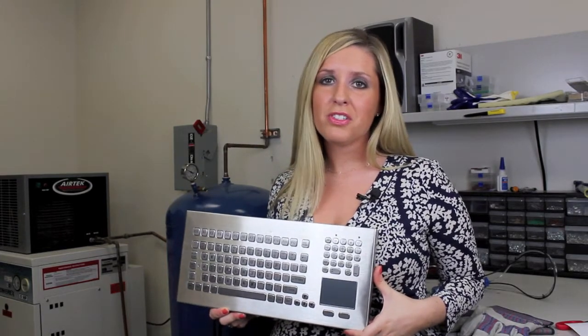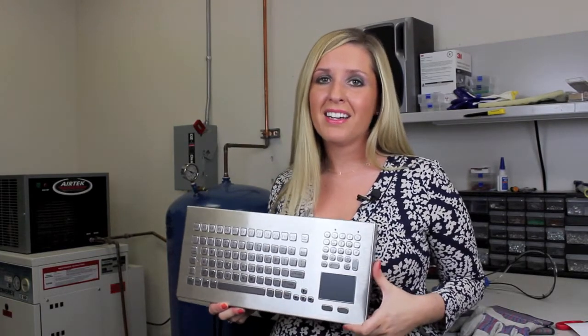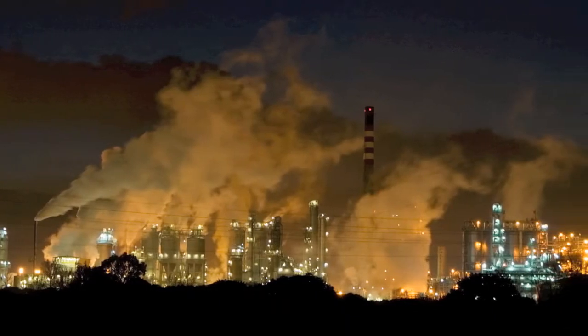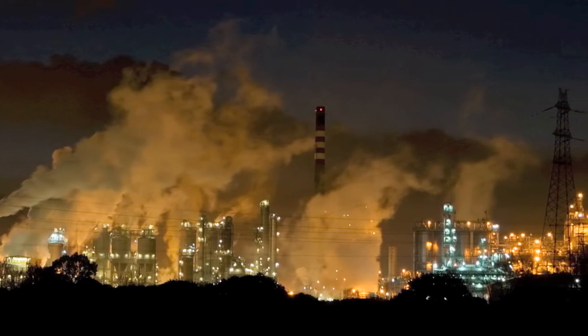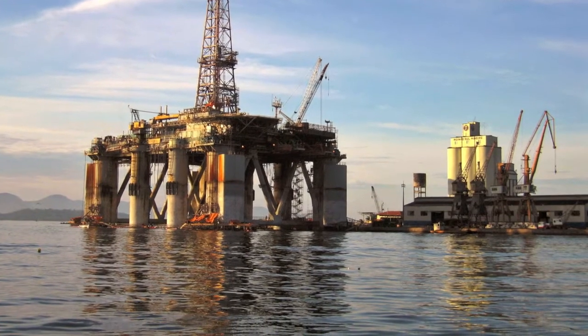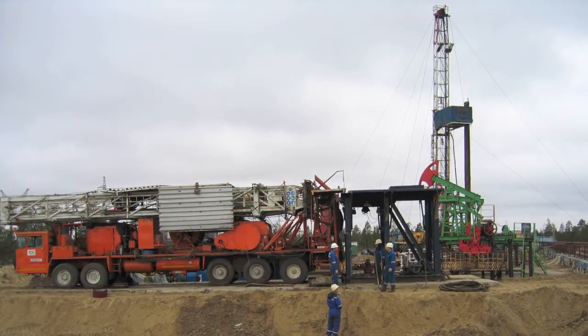We're now proud to introduce our new DT-102EX line of ATEX approved keyboards for hazardous areas. The DT-102EX line is available with FM approval for ATEX zone 0 and zone 2 areas, along with class 1 divisions 1 and 2 locations.